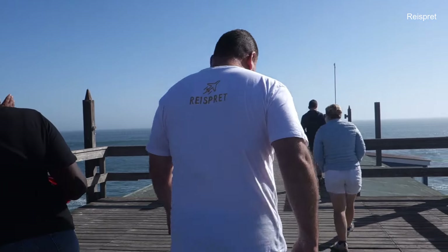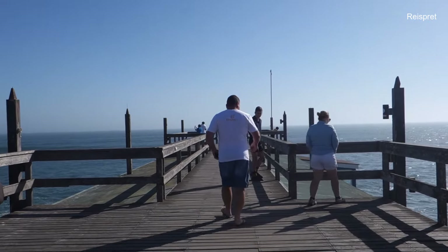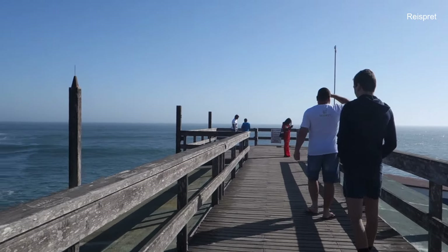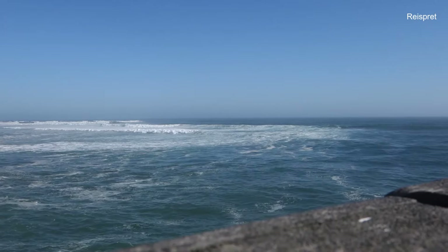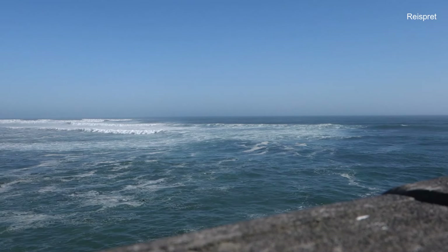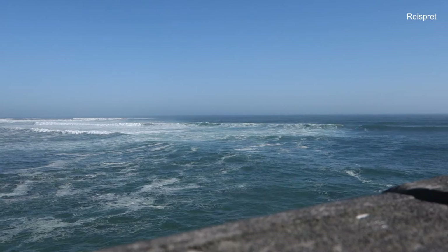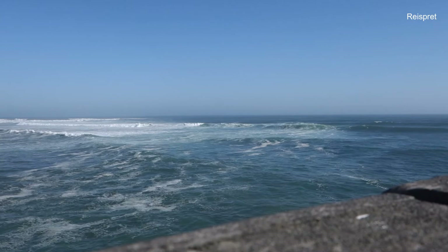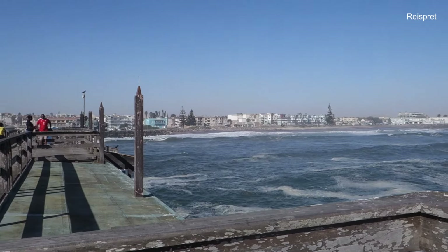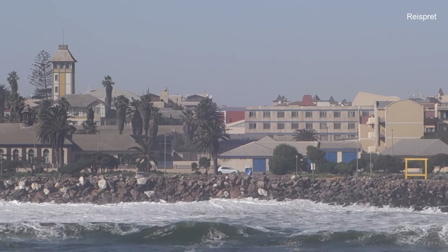Here closer to the end of the jetty we can see the guys fishing, and here you have the best vantage point to see everything around. This is the cold water of the Benguela current that meets up with the warmer water of the Mozambique current at Cape Agulhas in South Africa. The Benguela current flows up the west side of Africa. Swakopmund is also called Little Germany.